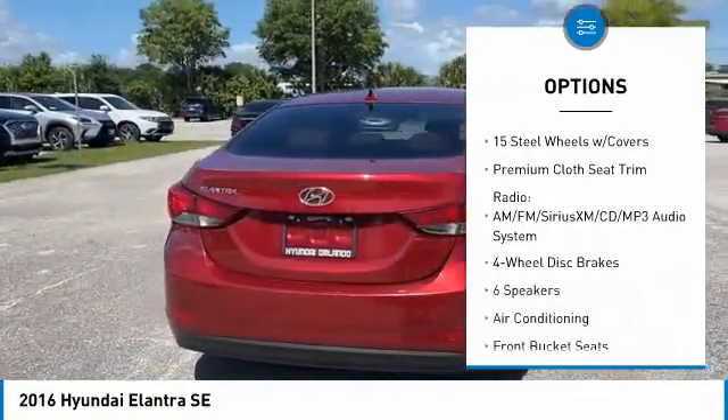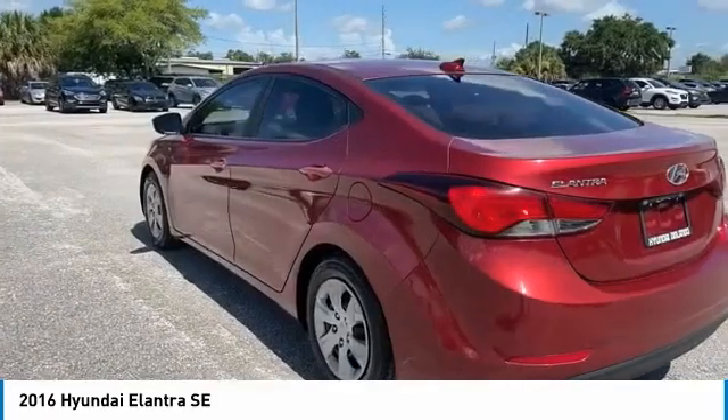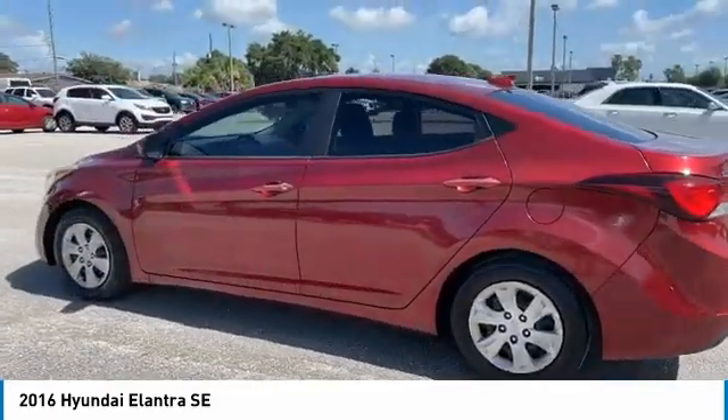Daytime running lights, remote keyless entry, speed control, four-wheel disc brakes, steel wheels.